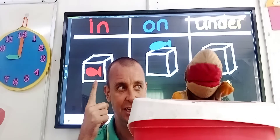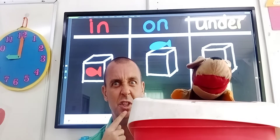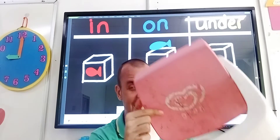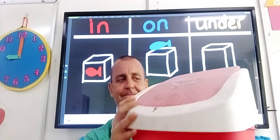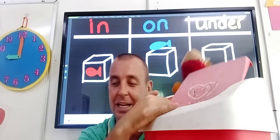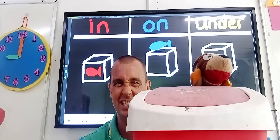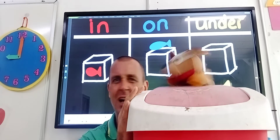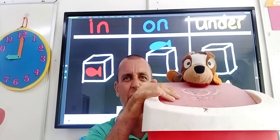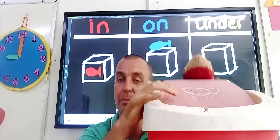What's the other one, boys and girls? Is Scooby going to go in the bin? What do you think? Does Scooby want to go in the bin? No, no, no. So what do we put in the bin? We can put our trash in the bin. I'm not going to put Scooby in the bin because he doesn't want to. He can go on the bin, he can go under the bin, but he does not want to go in the bin. We put our trash and our rubbish in the bin.